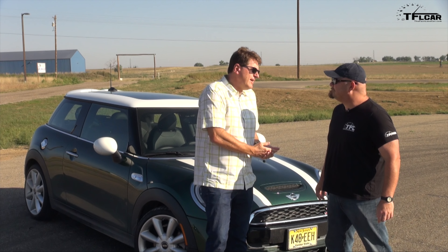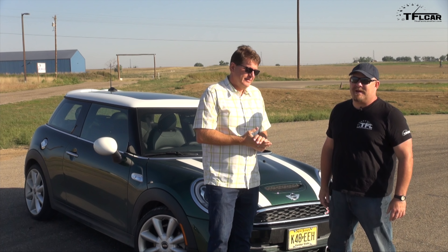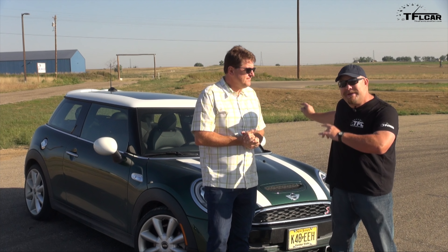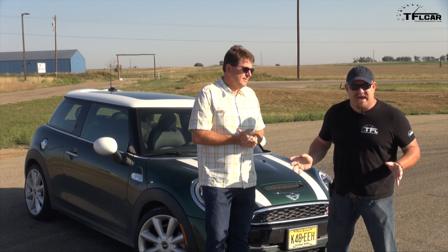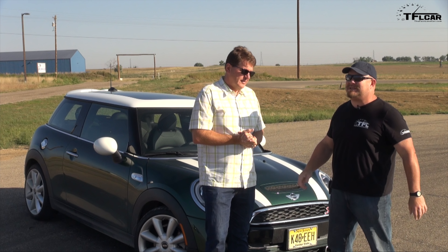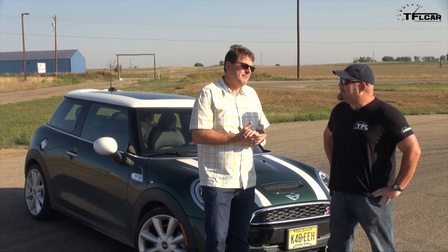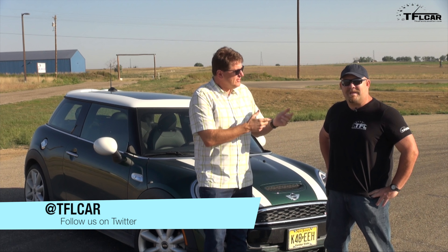We've had it on the track, we've had it up Loveland Pass. On the TFL scale of buy it or lease it — buy it. Just buy the damn car. Because even with the automatic transmission, it's a hoot. It's a car that makes you smile. Yes, you cannot fit human beings in the back seat, it is small, it is very expensive, and these little fisheye headlights I'm not a big fan of. But as a driver, as a car that makes you feel good when you're driving it, it is one of the best for the money. Fantastic car. I'm going to give it a mixed review — at $37,000 I'd say lease it, because there are a lot of cars you can buy for that price that are as good if not better. But if you go get the base version starting in the 20s, buy that one. This is Nathan and Roman — thanks for watching, and check out tflcar.com for more news, views, and real world reviews.